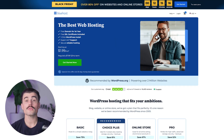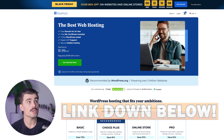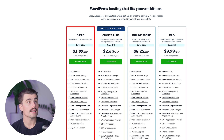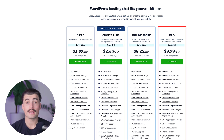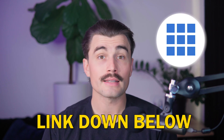At the time of recording, Bluehost is also running their Black Friday special. Click the link in the description to get over 80% off websites and online stores. Scrolling through their pricing, the Basic plan starts at $1.99 per month, Choice Plus at $2.65 per month, Online Store at $6.25 per month, and the Pro plan at $9.99 per month. If you want to get started with Bluehost and get the best pricing possible, be sure to click the link in the description.